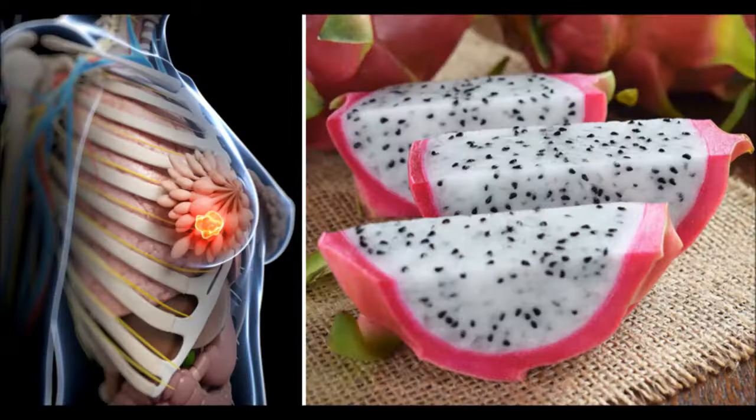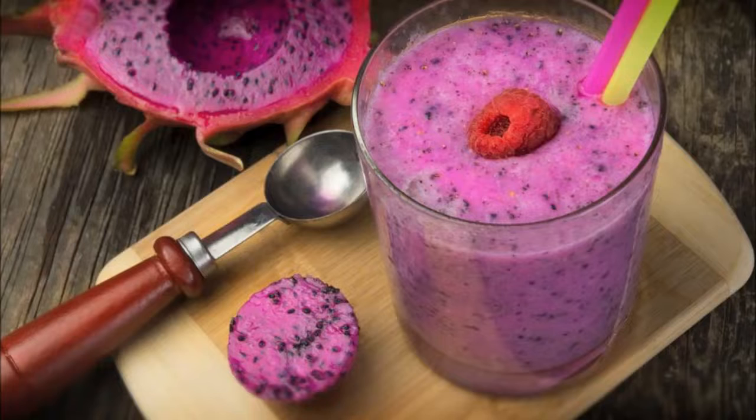Controls Cholesterol: Pitahayas contain beta-lains, which are pigments that give the fruit its rich colors. But that's not all the pigments do. They are principally responsible for maintaining lower levels of the bad cholesterol that has already been mentioned.